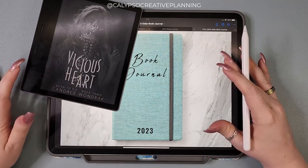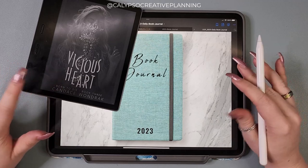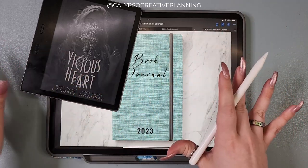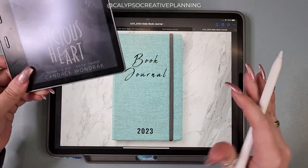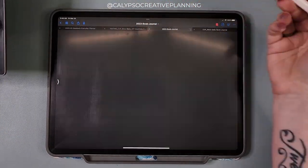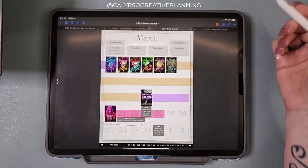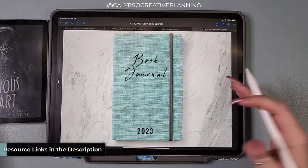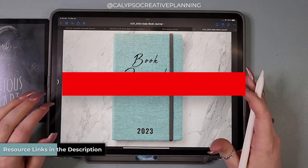Hey everyone, it's Tori from Calypso Creative Planning. In today's video, we're going to be talking about all things book journaling. I'm going to show you how I pull my notes from my Kindle and how I pull things into my book journal, answer some of the different questions I've gotten about book journaling, and share some of my tips and tricks.